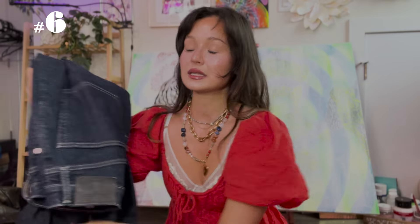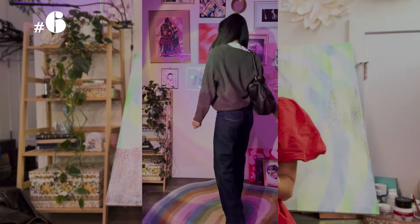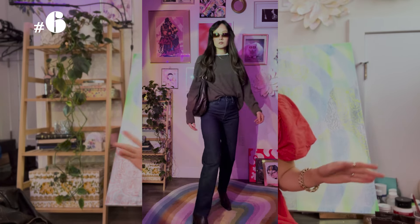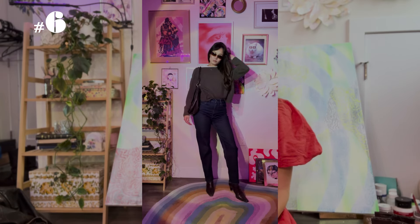For the next outfit I thrifted this cashmere brown sweater — it feels so soft and is perfect for winter. Brown is going to be huge this fall season and I can't believe I thrifted something 100% cashmere. I paired it with my Levi dark jeans — not thrifted, but you can definitely find them at the thrift store. I also added chocolate brown thrifted boots and a chocolate brown thrifted purse. I kept the whole look dark brown. I added a t-shirt underneath. This outfit is so cozy and effortless for when the leaves are falling.